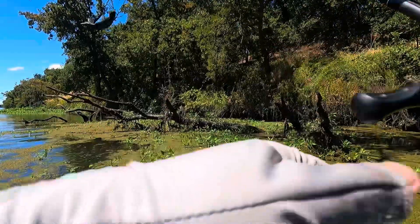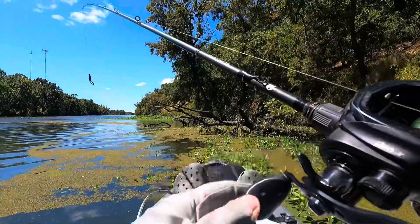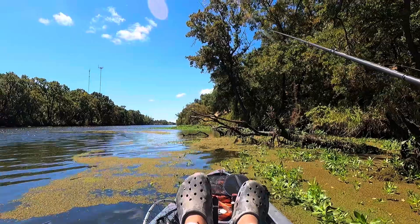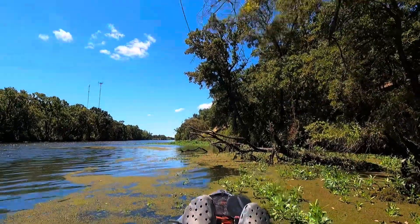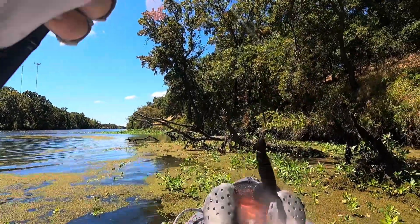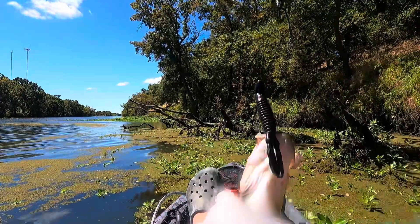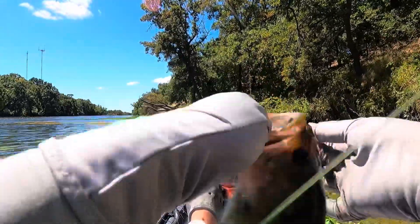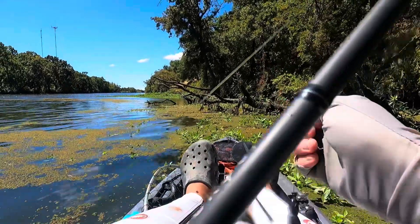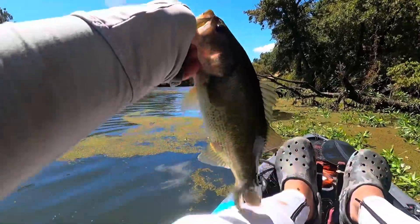I feel like a bluegill almost took my push bait. Not a bluegill — it's a bass, false alarm y'all. It's a small little guy. Come on, chill dude. Nice little punch bass, see ya dude.